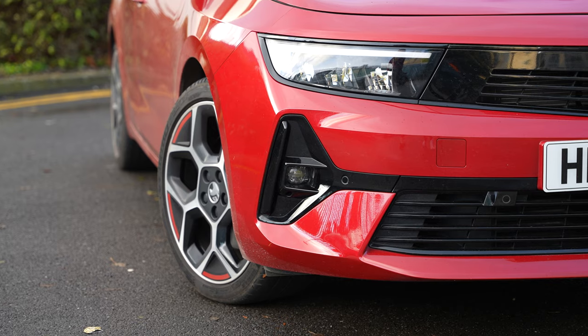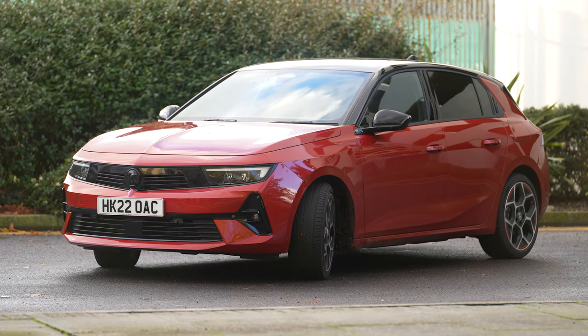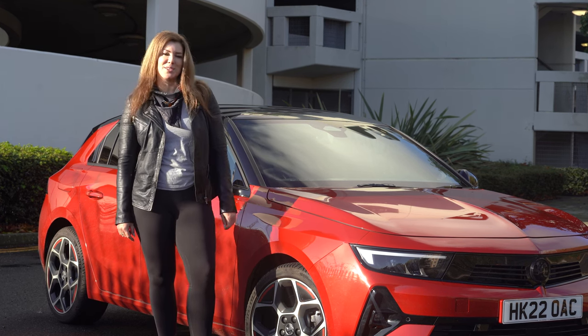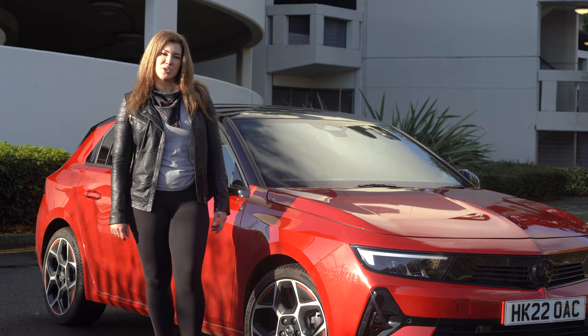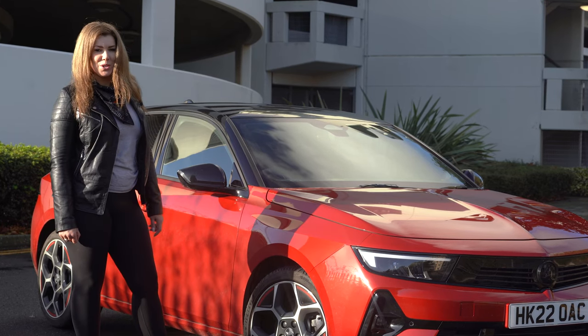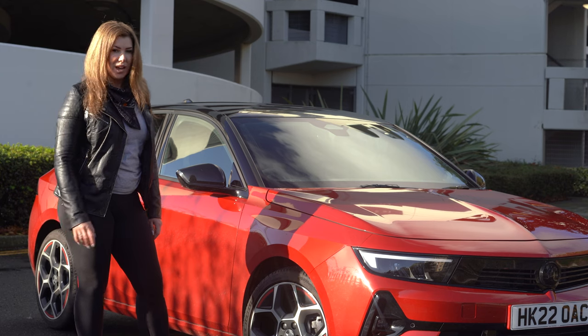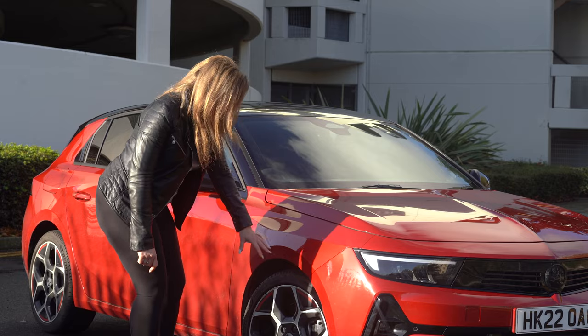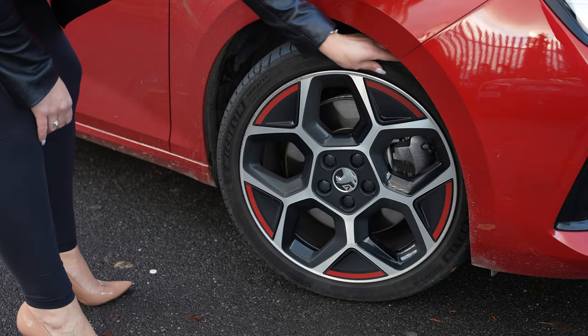As you'd expect, the new Astra comes in a range of colour and trim options. There are three trim levels and seven colour options in total, including this crimson red. And depending on the trim and spec that you have, you've got either a 17-inch or an 18-inch wheel, like this one. One of my favourite things about the wheel is it's a little bit of a nod to the heritage of the Astra.